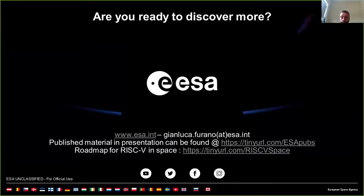If you want more details, email me at the address shown on this last slide. The published material from this presentation can be found at the URL on this slide. The road map for open processors and RISC-V in space has also been published and can be found at the other URL. Thank you very much for your attention, and I hope to see you in person very soon.